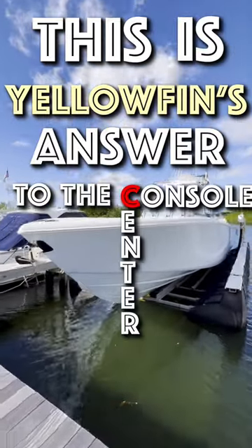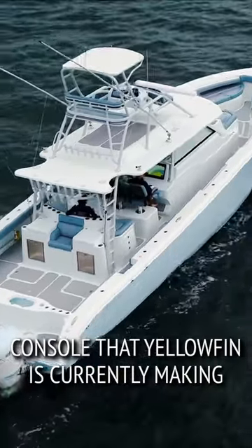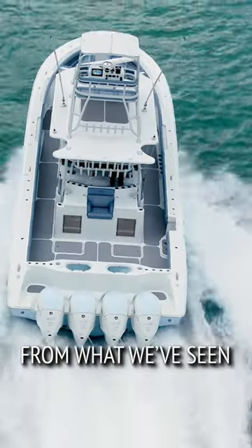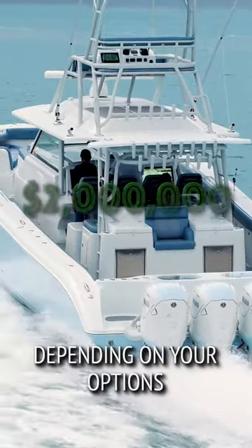This is Yellowfin's answer to the center console yacht market. The 54 Yellowfin is the largest center console that Yellowfin is currently making, and it's built to compete with boats like HCB Yachts, the Scout 53, and many others. From what we've seen, the price tag is usually somewhere around or above $2 million, depending on your options.